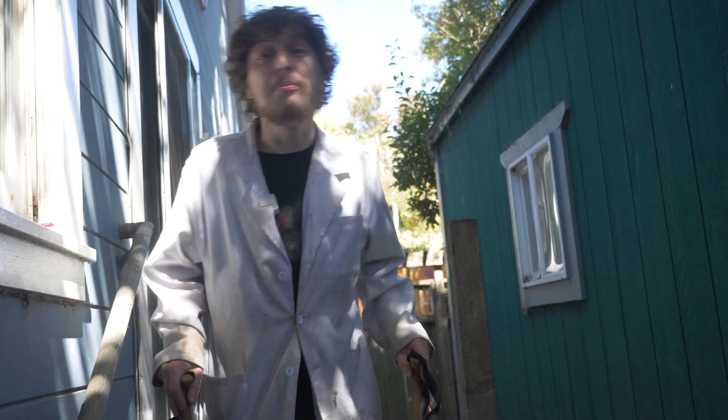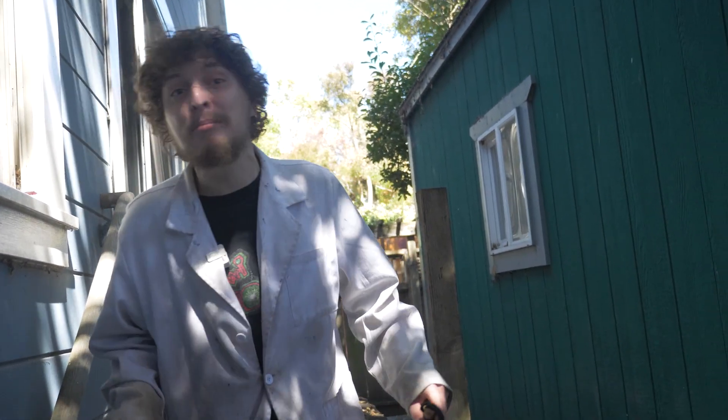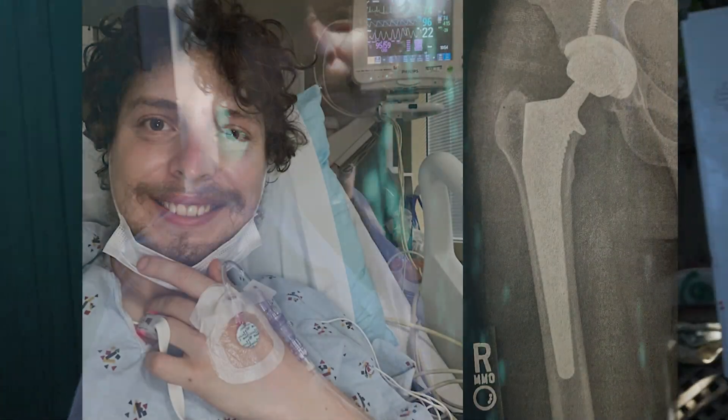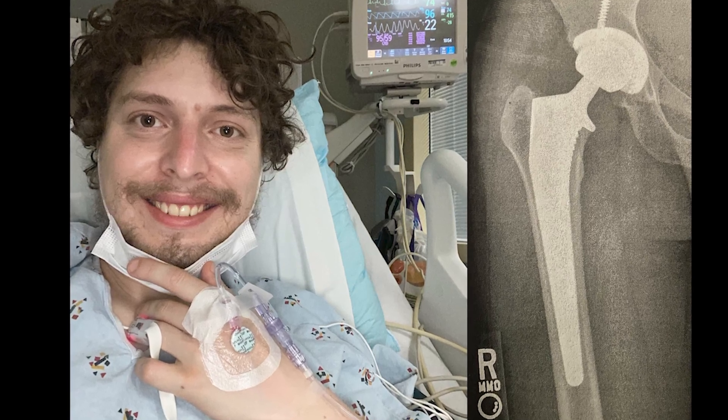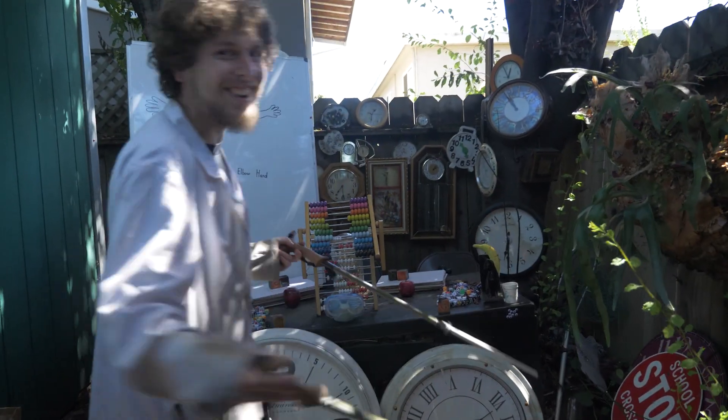Hey folks, I'm your teacher, Demotro, coming back to my combo classroom after getting my second hip surgery. They had to put some ceramic in both sides of my hip to make me more symmetrical again. It's looking pretty symmetrical around here too!